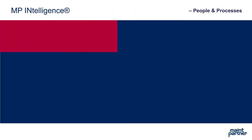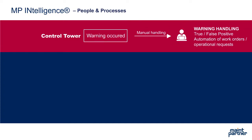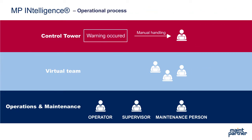MP Intelligence detects abnormal signal values and sends a warning to the Control Tower's process expert. The Control Tower and the process expert can be located in any organization or location. After having received the warning, the process expert at Control Tower consults a virtual team of specialists and the operations and maintenance personnel on site.